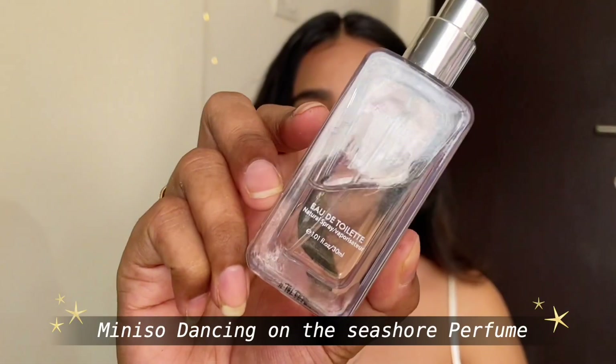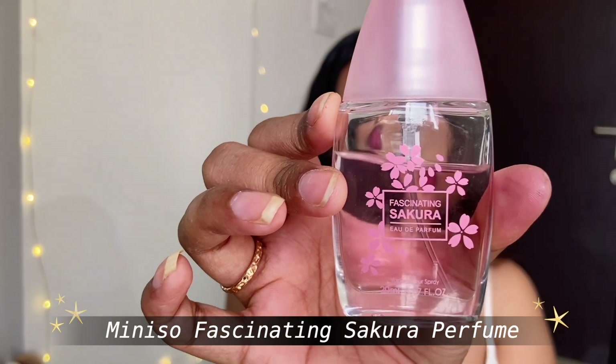Moving on to the second last category — I have two perfume recommendations both from Miniso. The first is Dancing on the Seashore, which smells really fresh and not overpowering but has great staying power. The MRP is just 360 rupees for 30 ml, which is very affordable. The second is the Sakura Fascinating Sakura — it smells very floral with a hint of talcum powder. If you're into floral fragrances you can try this one too.